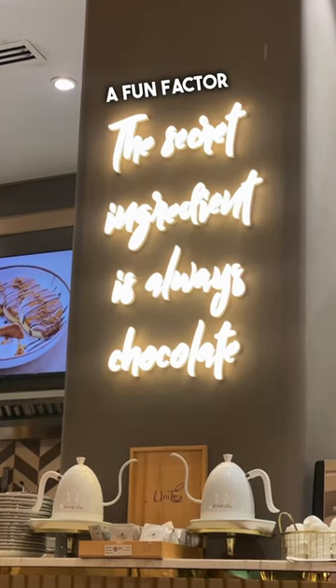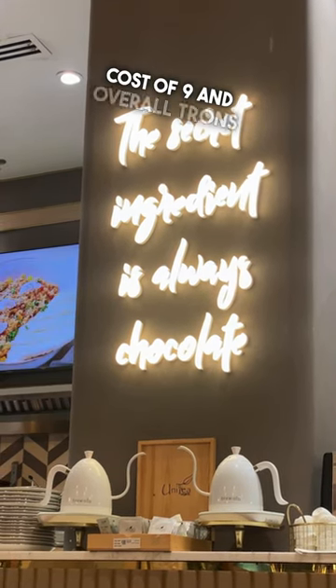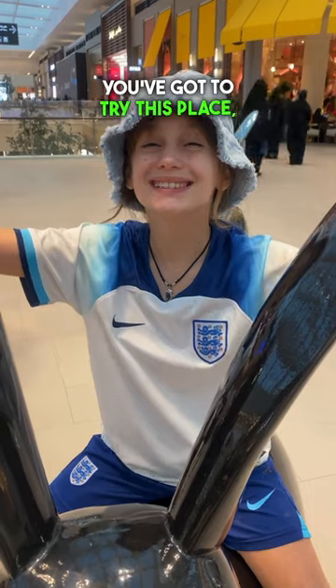We gave Moulton a fun factor of 8.5, atmosphere of 8.5, service and staff of 9, cost of 9, and overall a Trons rating of 9 too. You've got to try this place, follow for more.